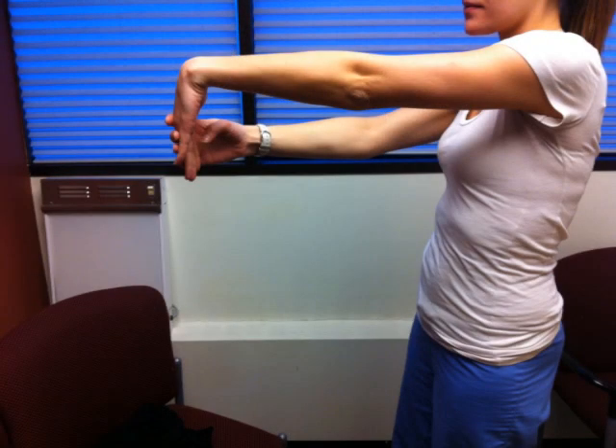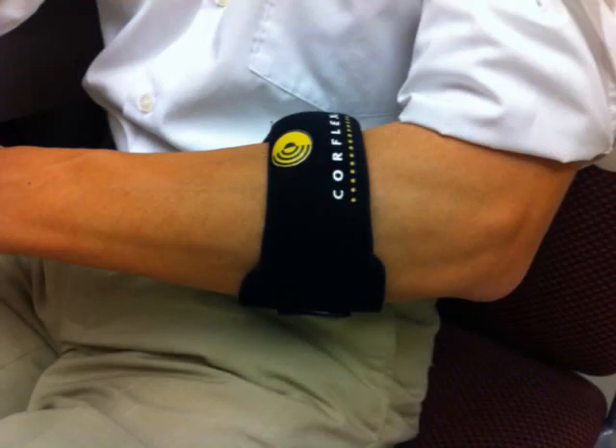Most care for tennis elbow is conservative and can include stretching exercises or usage of a brace such as this. Other treatment options are physical therapy, cortisone injections, and even autologous blood injections.